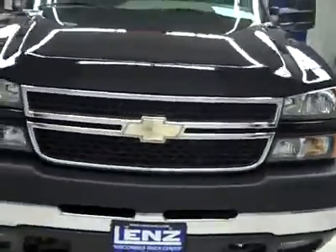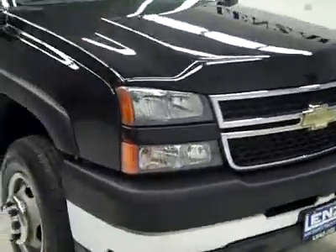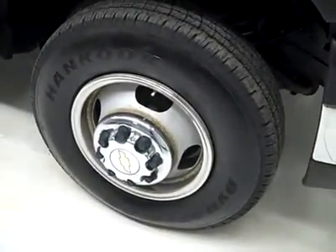This is stock number J1442, a 2007 Chevy 3500 crew cab long box dual rear wheel, LT3 package, color is black, 81,000 miles, LBZ Duramax diesel engine.